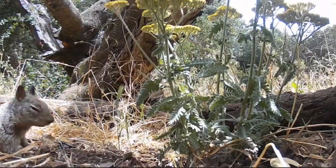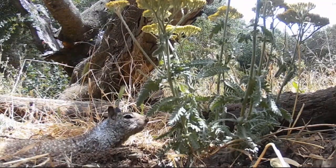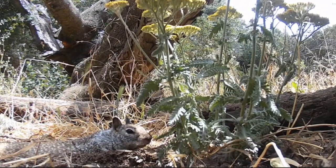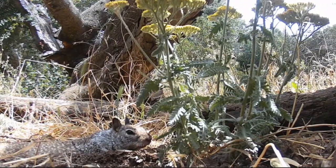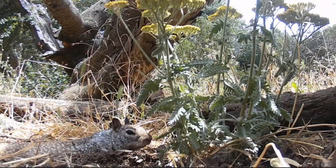Nighttime — saw a skunk in there and the ground squirrel back, digging through that dirt. I don't see a scar on this eye, which becomes important later because I'm trying to determine if there are two. Look at that nose going — that nose is really working, sniffing.